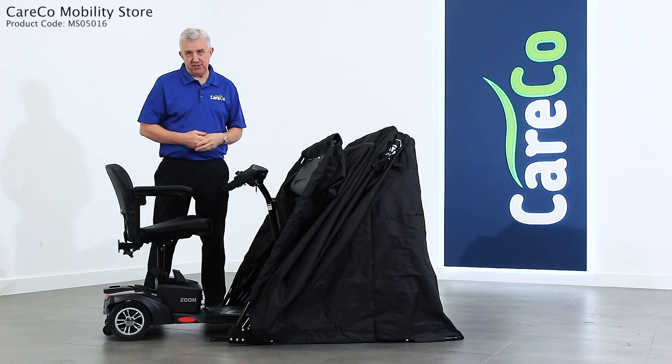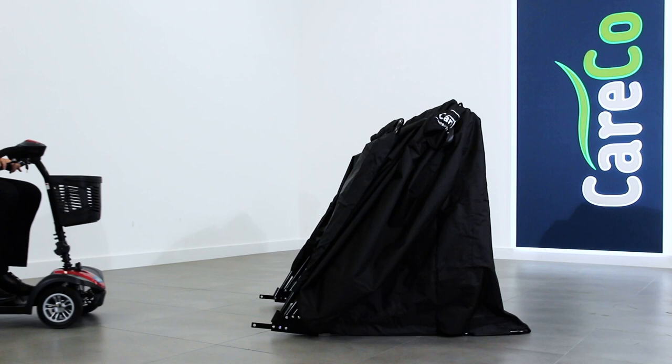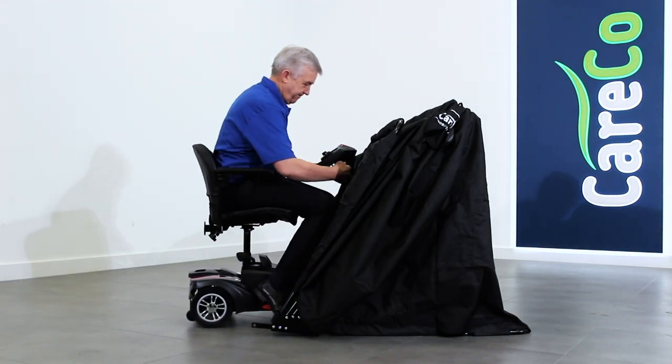This is the Careco Mobility Store, keeping your scooter safe from the elements. Without access to a garage or shed, storing your mobility scooter can be difficult.